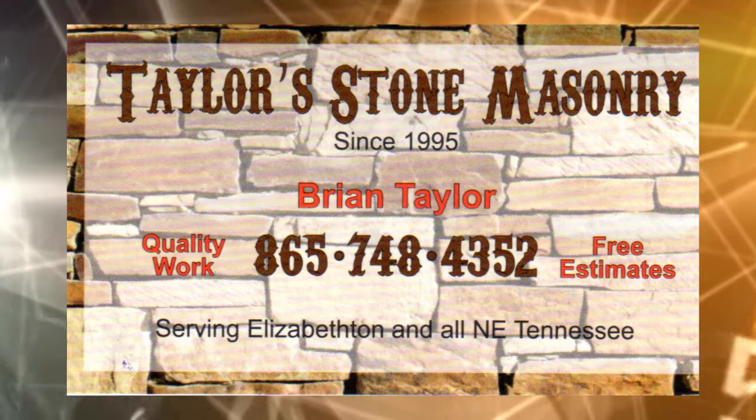Hello everyone, Chris Reddick here. We're taking a little halftime break from VP Playback Trivia. I got to talk to a gentleman right beside me — he's probably the best in the business. This is Brian Taylor, good friend of mine, and owner of Taylor Stone Masonry. He can hook you up!